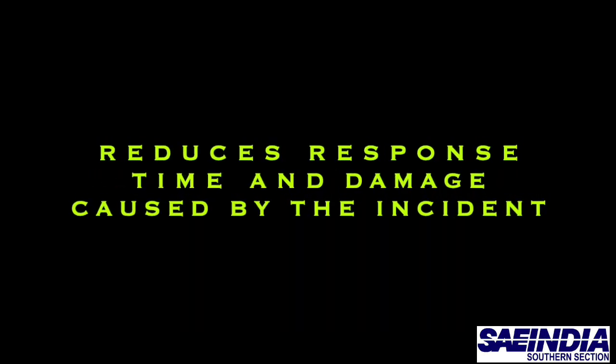This UAV application reduces human life risk and reduction of manpower using UAV, also reduces response time and the damage of the incident. It is also safe and has moderate cost effectiveness.